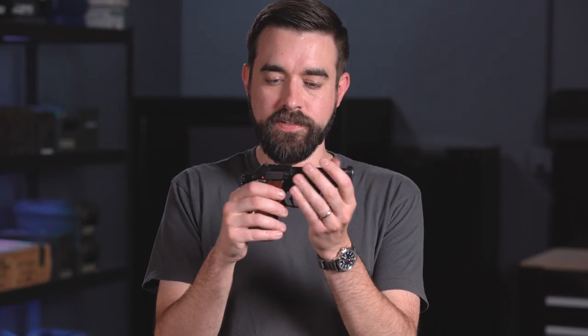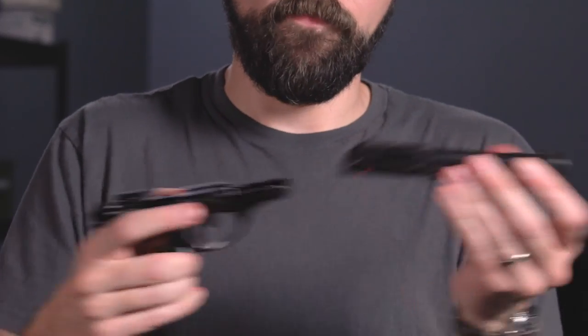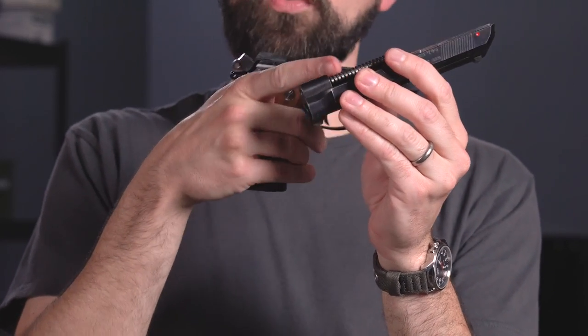Here we've got a Beretta Model 81 Cheetah chambered in .32 ACP. It's also a blowback pistol, and just like the CZ, the barrel stays in place when the slide moves. But if I take this one apart, you can see the barrel is not attached to the frame, and the recoil spring is around a guide rod that sits below the barrel. So they're both straight blowback designs, even though they've got some differences in how they work.